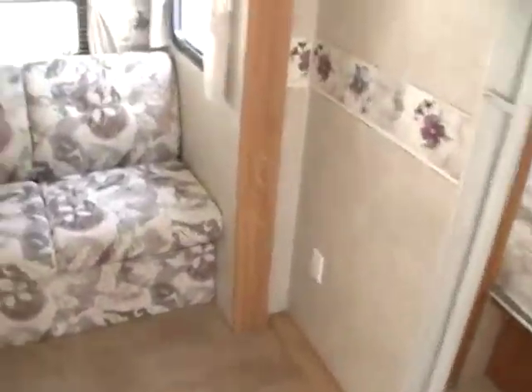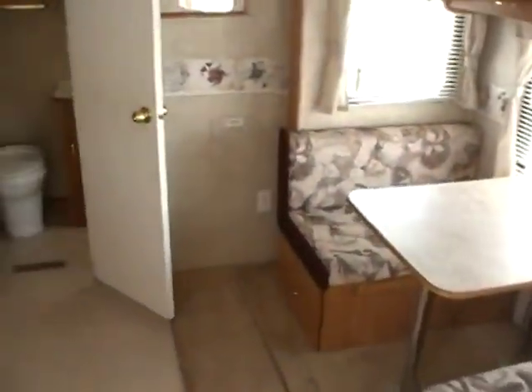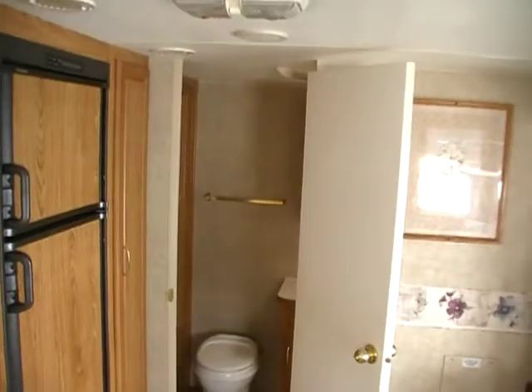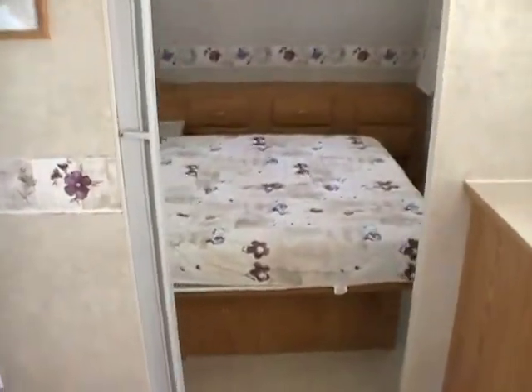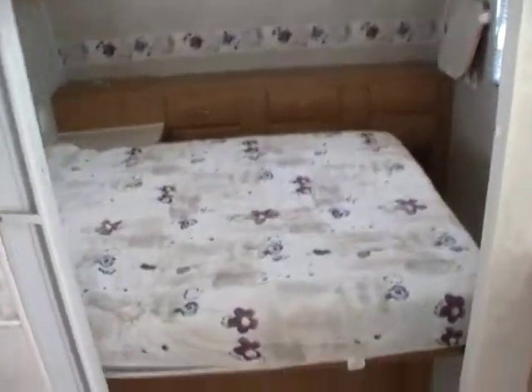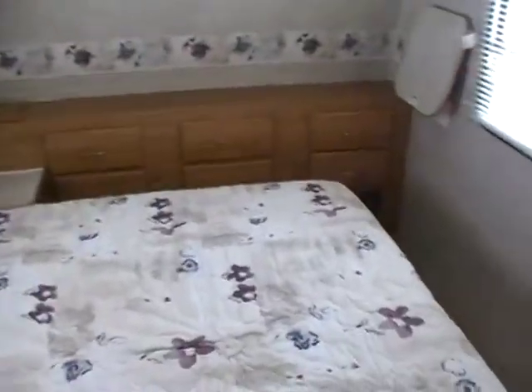The inside is in very excellent condition — no smoke or pet odors, and we will show you everything works perfectly. Folks, this is one of our best-selling floor plans: a front bedroom with a rear bathroom. It's got a front private bedroom with a privacy curtain to cut it off, an east-west Queen Island bed, and cabinets and storage all the way around, plus a place for a TV right there in the corner.